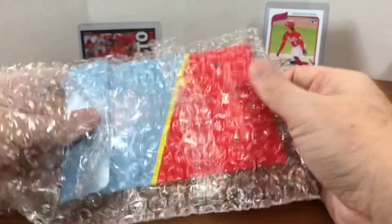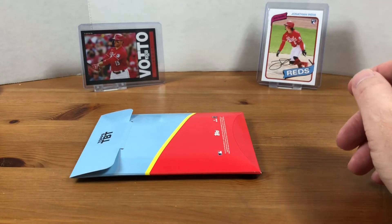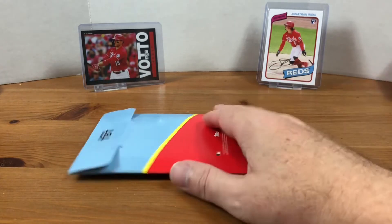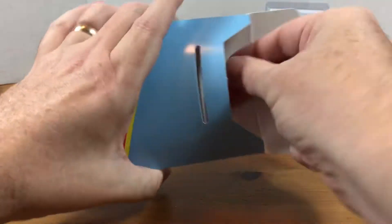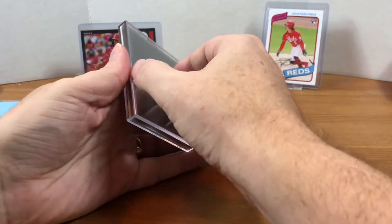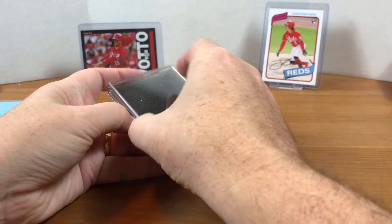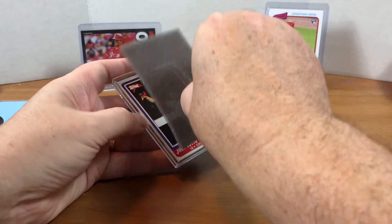— it does say that you can get numbered foil parallels. I didn't think they had those in Throwback Thursday, but turns out maybe they do. There is always one short print variation as well. I typically order these when there's a Reds player or somebody that I PC, so let's see who we got in this set.